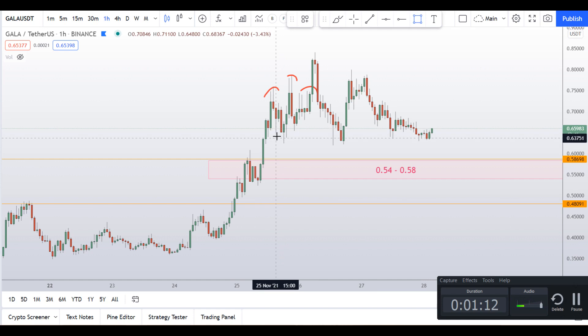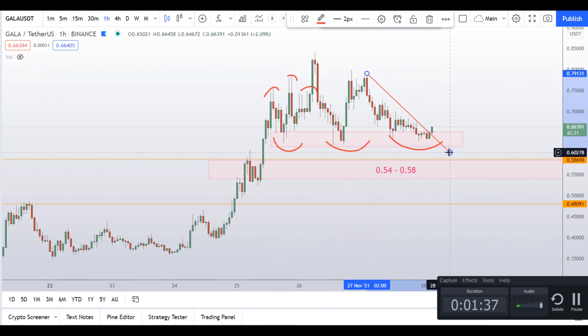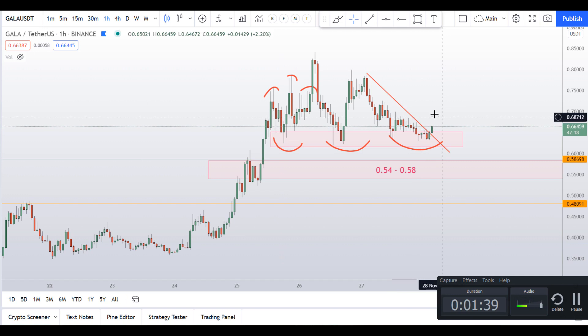Here it is — the price is now consolidating here. If I plot a minor level, I can see the price is forming some base here on the Gala coin. I can see a triple bottom pattern forming here.